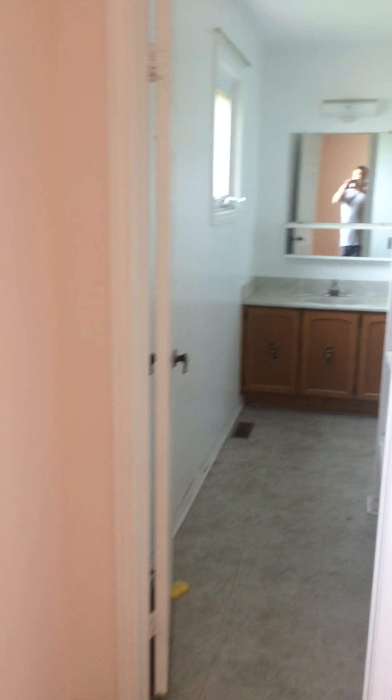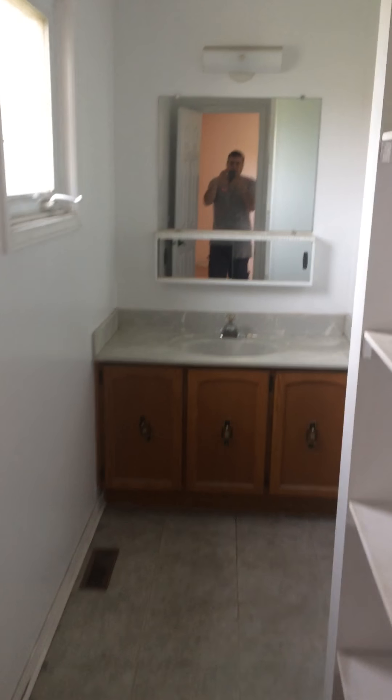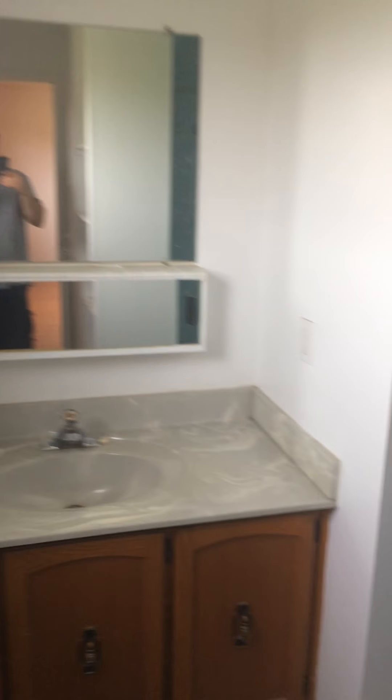Here's the master, and the master ensuite. We're going to be putting in a double sink here. We're going to move on.